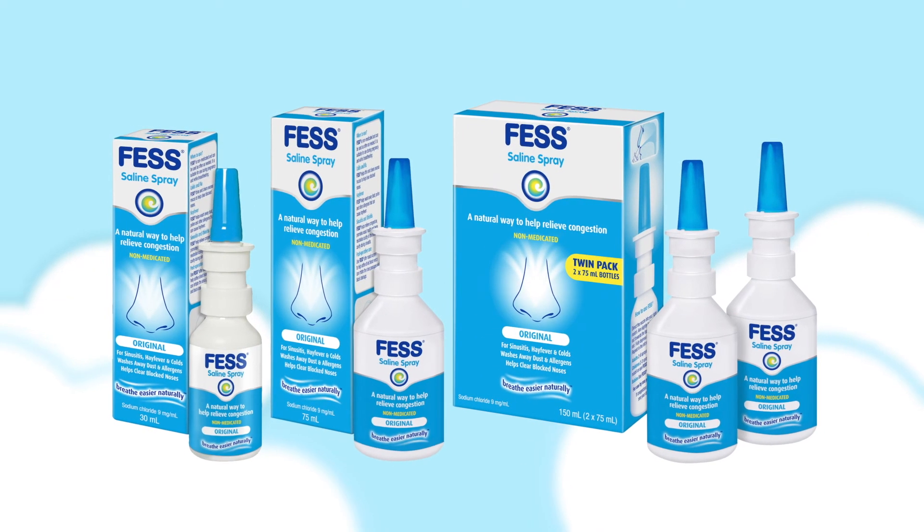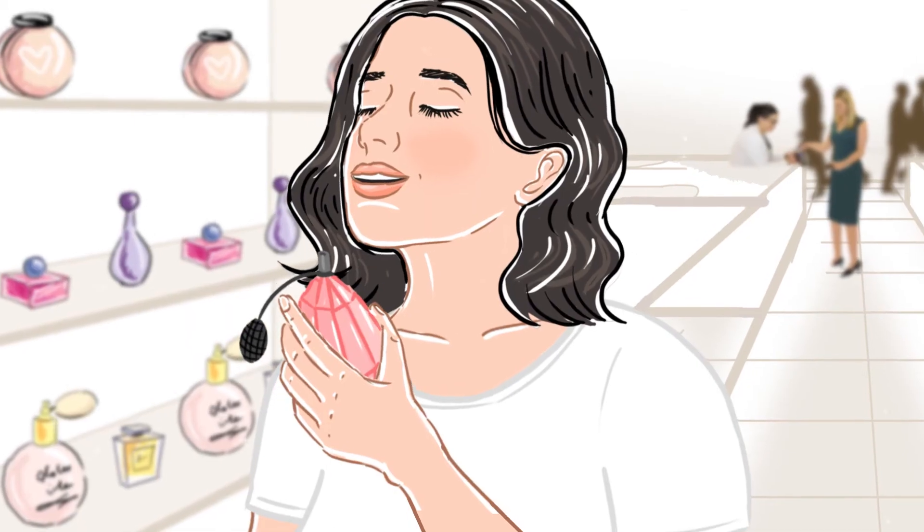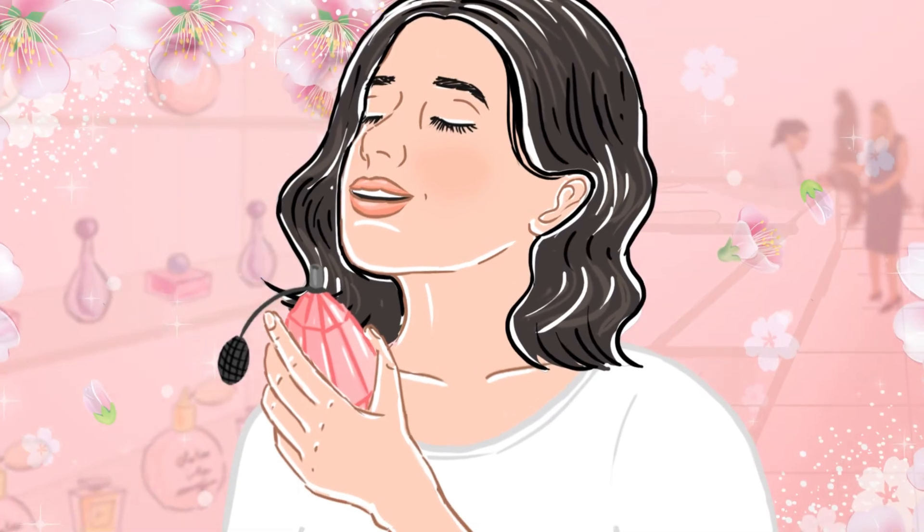Fess Spray comes in a range of sizes and different variants designed for other situations. Fess Spray — a natural way to relieve congestion.